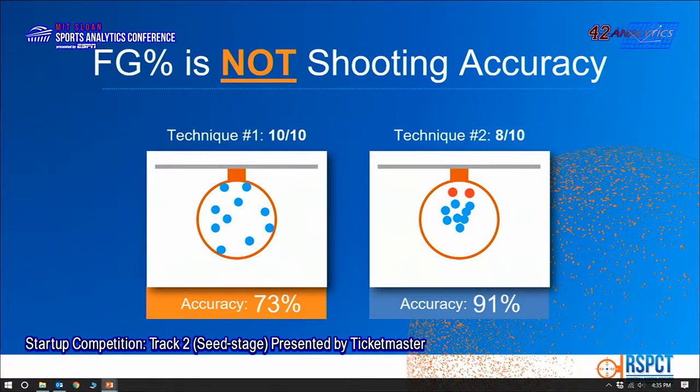Further, there are more insights here. Maybe the player should shoot an inch lower, an inch to the left, or an inch to the right. This accuracy gives that data and helps them improve. Field goal percentage is not accurate enough, and it sometimes may even mislead.